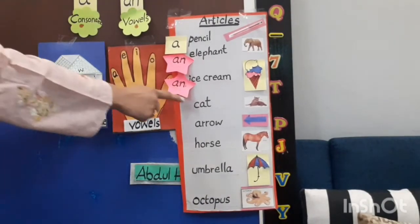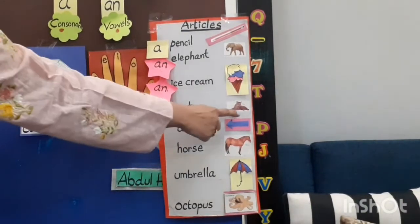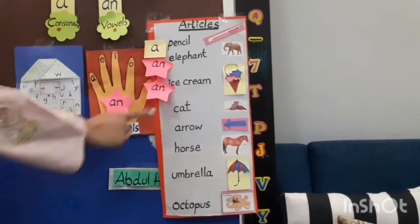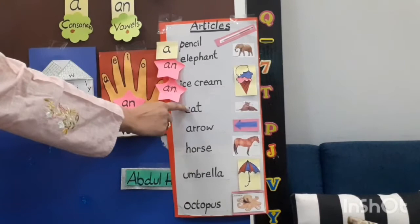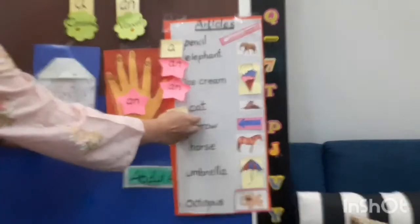Our next word is 'cat'. Cat begins with which sound? Cat begins with a consonant sound. So we use: a cat.